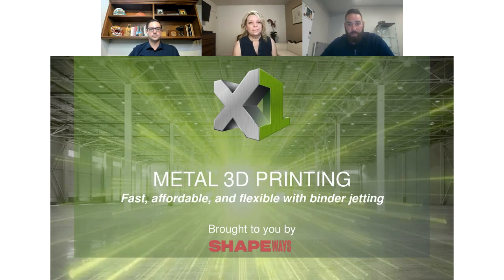Hi everybody, welcome to today's presentation. My name is Brandon Carey. I am the Technical Sales Manager here at X1. My primary focus is to support our Service Bureau. We are primarily a binder jetting company.